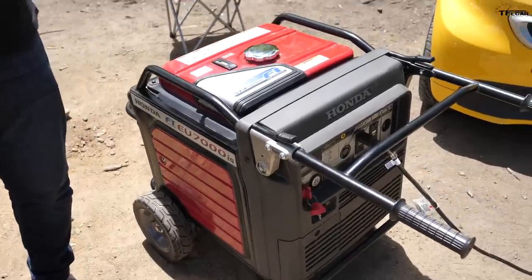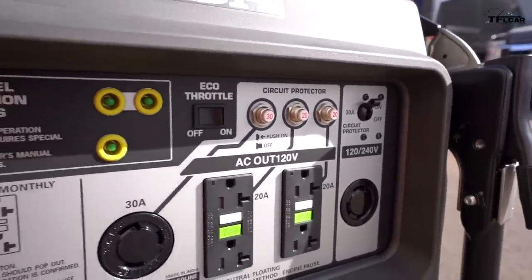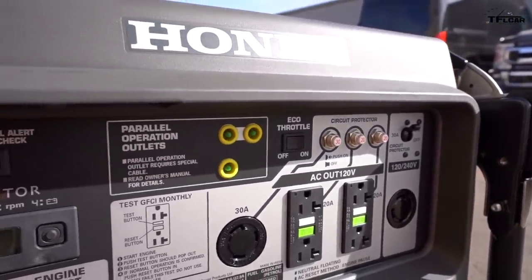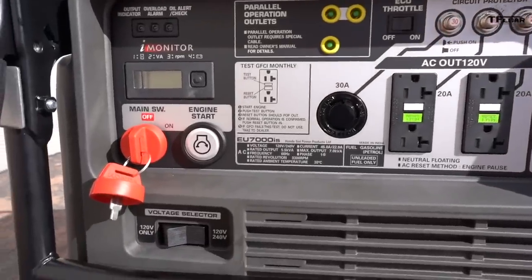We're going to see if we can charge the electric Smart car at 120 volts. And then because this has a 240 volt outlet, we're going to see if we can — not fast charge, but certainly quick charge the Tesla. So before we get to that, let's talk about the first time we tried this experiment.